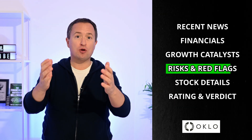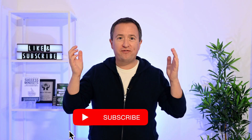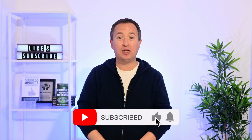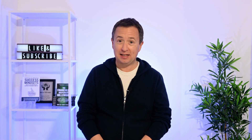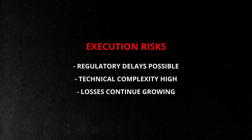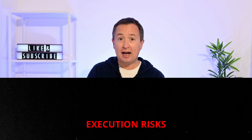Despite strong momentum, Oclo faces real risks that investors need to understand. The biggest question is timing — when will Aurora actually be delivered? On paper, Oclo has an impressive lineup of agreements, but it hasn't delivered a single Aurora Powerhouse to date. The first unit is expected online by 2027 or early 2028. But nuclear development is very complex. Regulatory reviews, technical obstacles, and construction delays are all par for the course — and these risks matter even more because Oclo is still pre-revenue and its losses are widening.